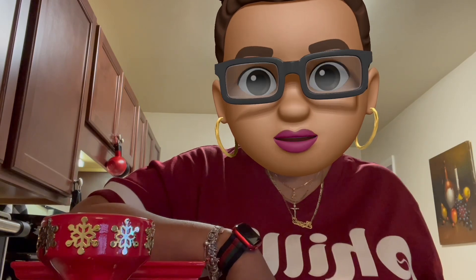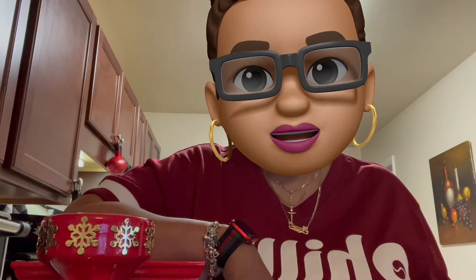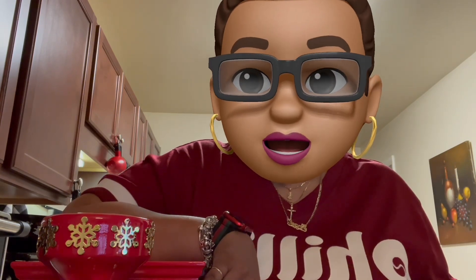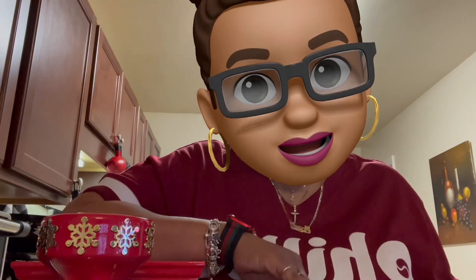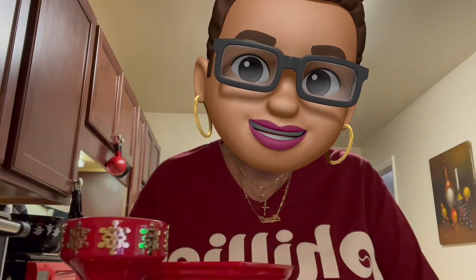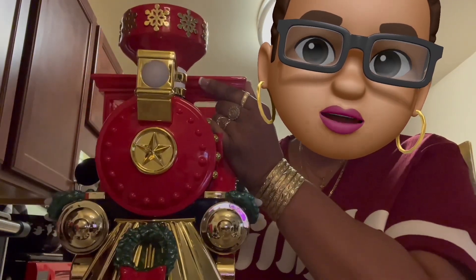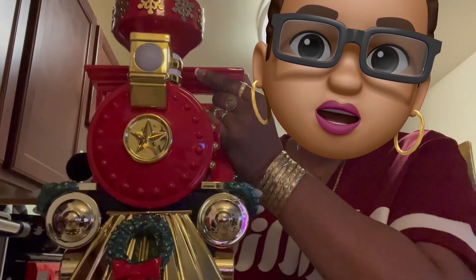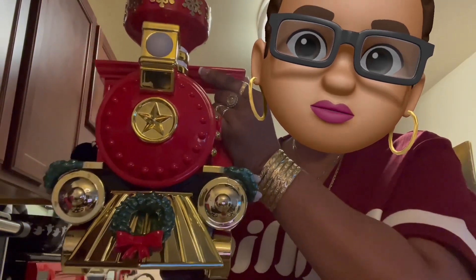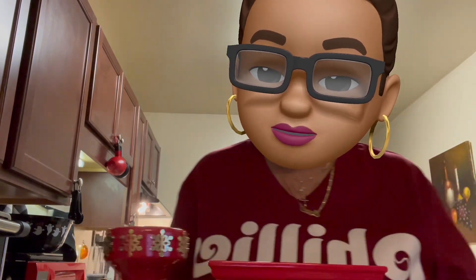We have the infamous Luminary Train from Bath and Body Works. This is a three-wick candle holder and when I tell you this retails for $150 — she is so adorable, so cute. Heavyweight, she is not a lightweight boxer, she's a heavyweight contender. She's got some pounds to her. Let's go ahead and get started on the haul.